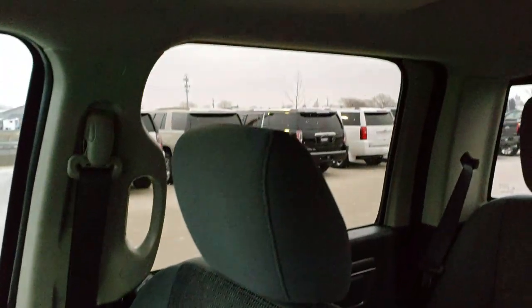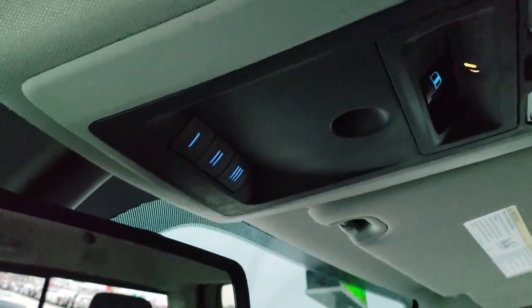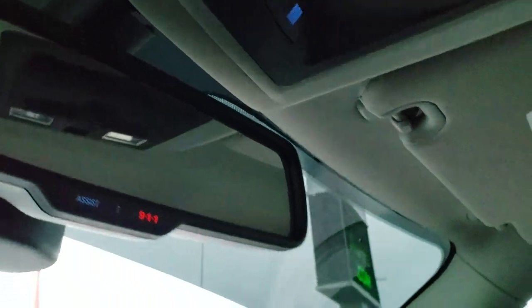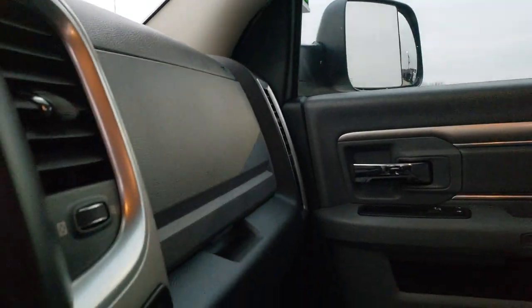That WeatherTech floor mat goes over the hump all the way down to that side and is very clean. I don't think this truck has ever been smoked in — the headliner is in excellent shape. You do get map lights, power slide window, and HomeLink buttons for your garage door, security systems, and lighting systems. There are also 911 assist buttons in the rear view mirror.